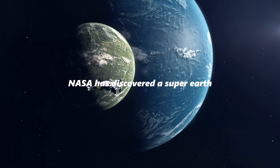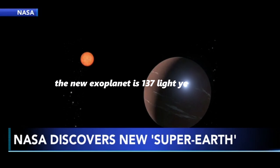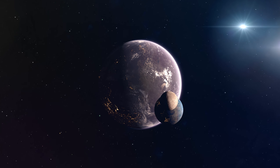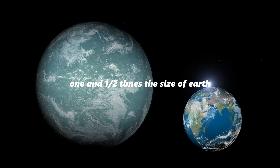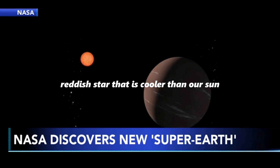NASA has discovered a super-Earth that could have conditions to sustain life. The new exoplanet is 137 light-years away, or about roughly 800 trillion miles. Astronomers say the planet is about one and a half times the size of Earth and orbits a small, reddish star that is cooler than our Sun.